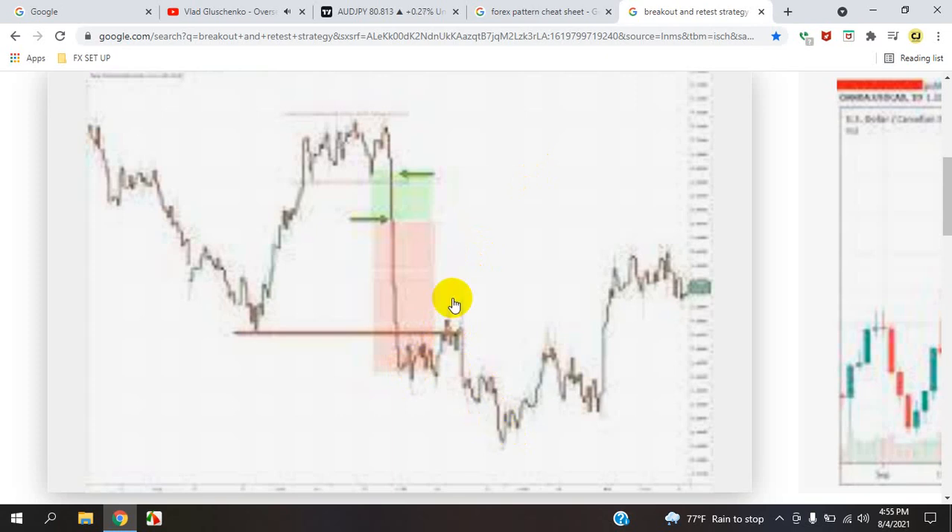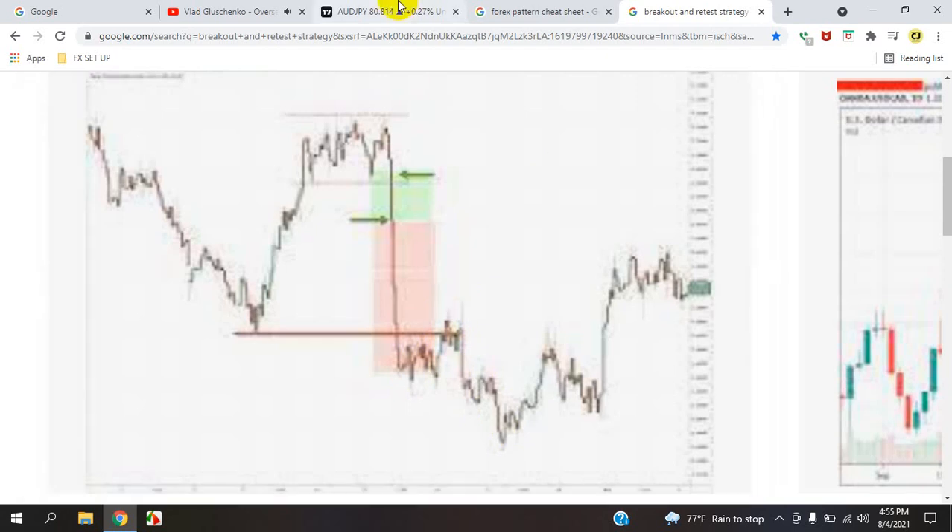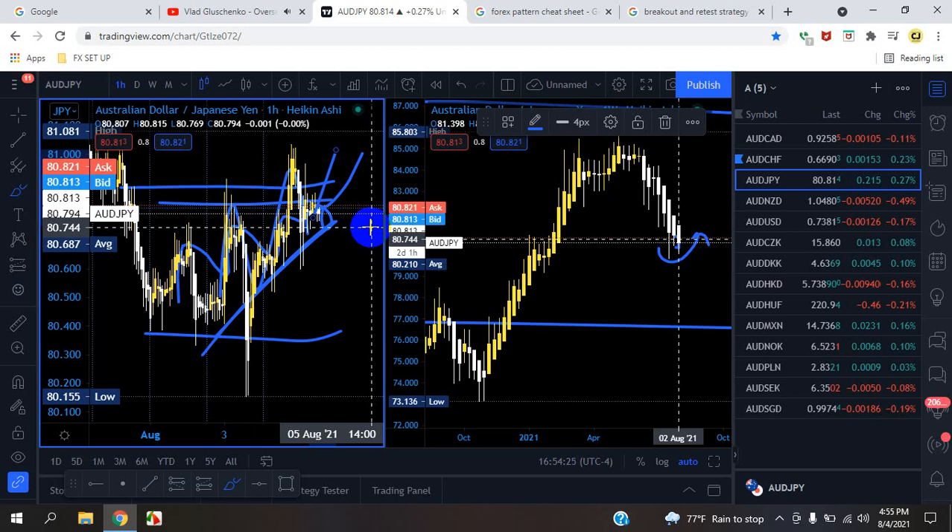Hey everyone, this is Cam Jones FX daily analysis. Thank you for watching and thank you for your attention — AUD/JPY.